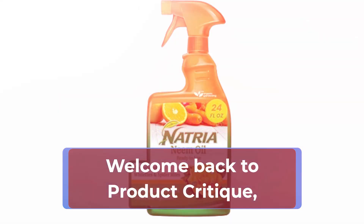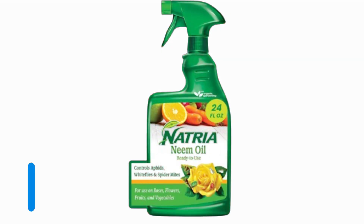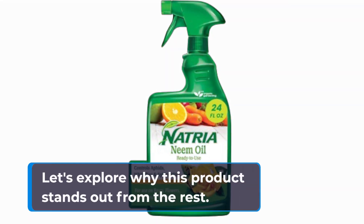Welcome back to Product Critique, your go-to channel for honest reviews on the latest products in the market. Today, we're diving into what could be the best solution for tackling those pesky white flies in your garden or home plants — the Natria Neem Oil Spray. Let's explore why this product stands out from the rest.